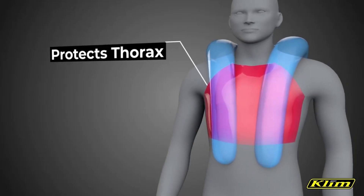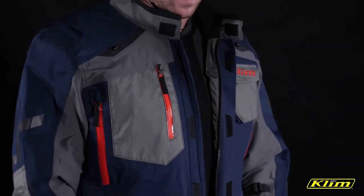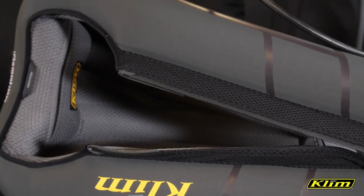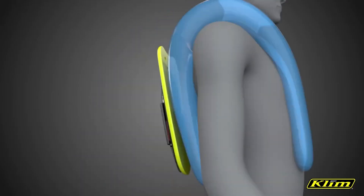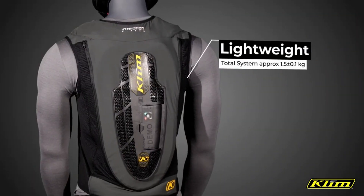Made from breathable materials and offering 25 hours of operation on a single charge, this vest employs a collision detection algorithm that continually evolves using artificial intelligence. This innovative solution stands as the pioneering technology of its kind in the industry.